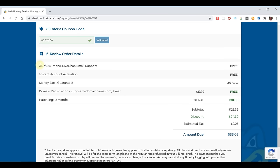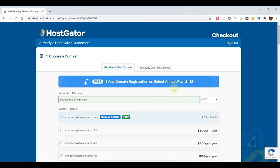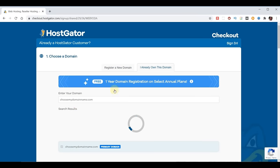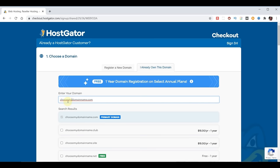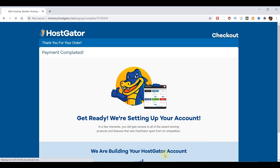Make sure the WebYota coupon code automatically populates so you get the best possible price. We see that now we're at $33 for the whole year, which includes our free domain name. That comes with 24/7, 365 support, instant account activation, and a 45-day money-back guarantee. We need to agree to their terms and then we're ready to check out. In my case, I own the domain I'm going to use, so at the top I'll choose 'I already own this domain' and change it to my domain name. Now we go back to the bottom and our purchase is complete — it is now setting up my account.